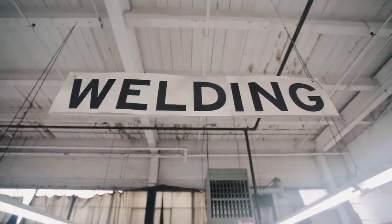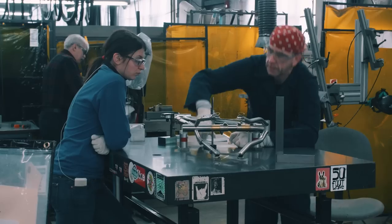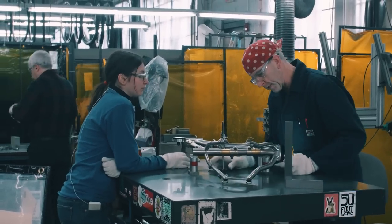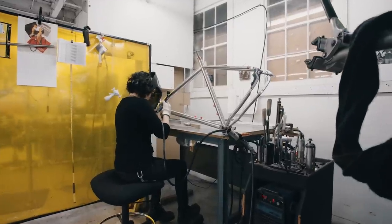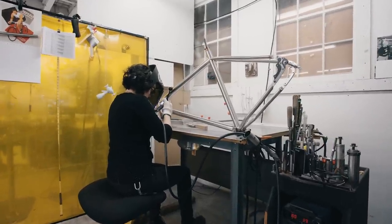Final welding is a really highly developed skill. It usually takes a welder coming in here two years at a minimum of practicing and doing other tasks before they can weld a frame.